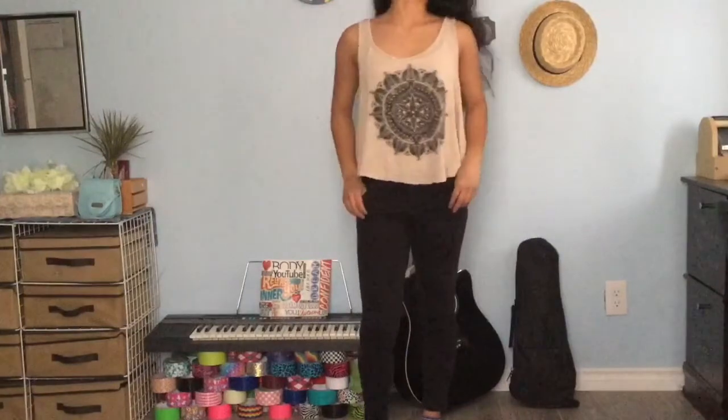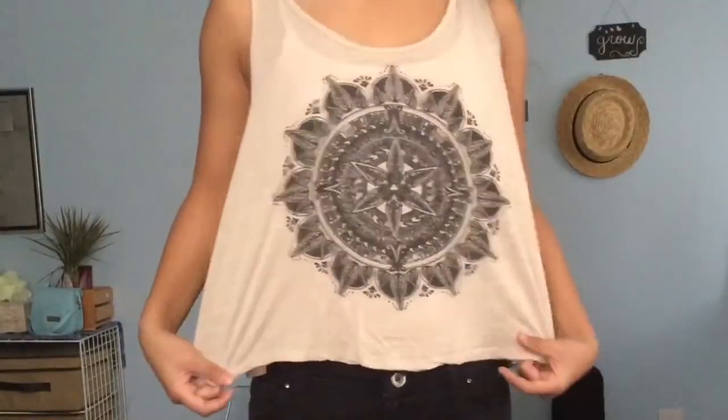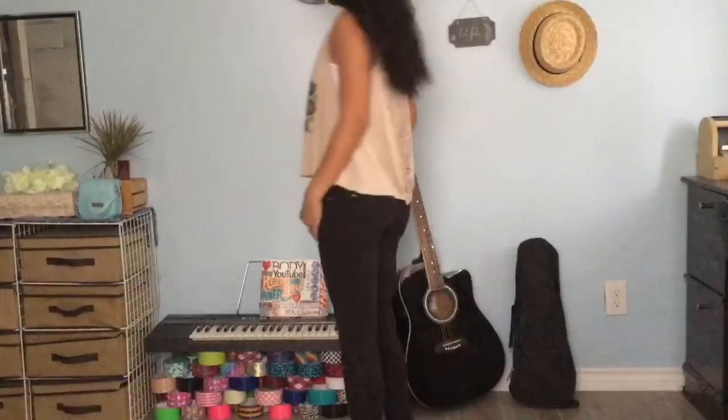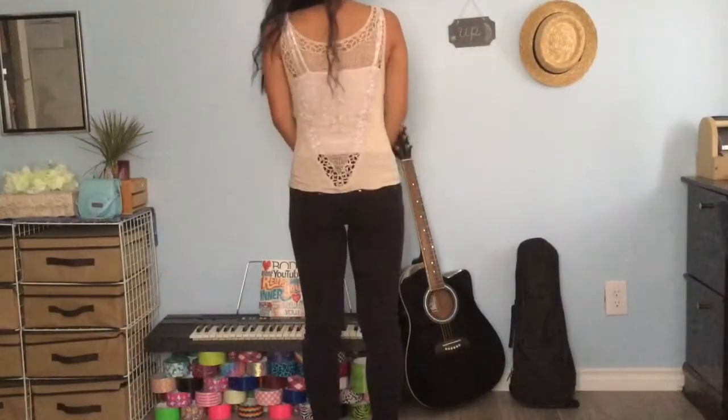This one is just a sleeveless top with a really cool mandala printing on it. It was only $3. I really like its bohemian vibe, but the detailing on the back is what I really like the most.